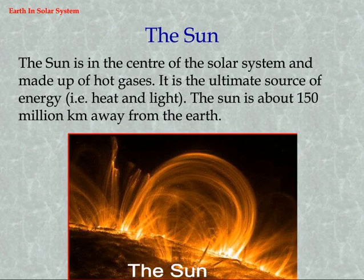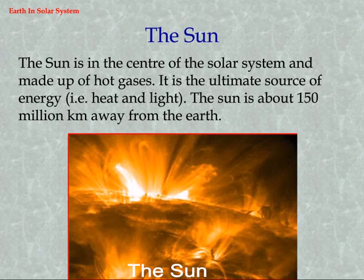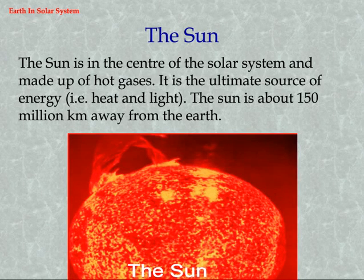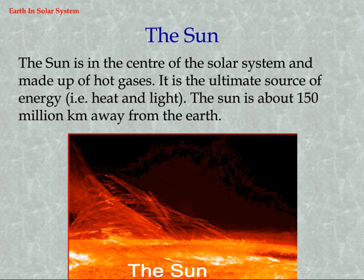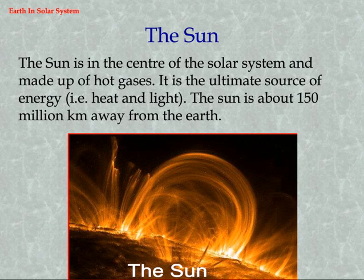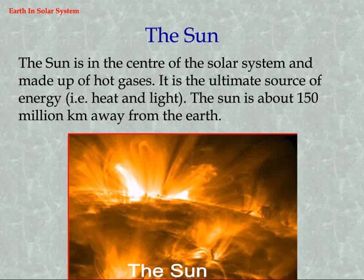The sun is in the center of the solar system and is made up of hot gases. It is the ultimate source of energy — that is, heat and light. The sun is about 150 million kilometers away from the earth.